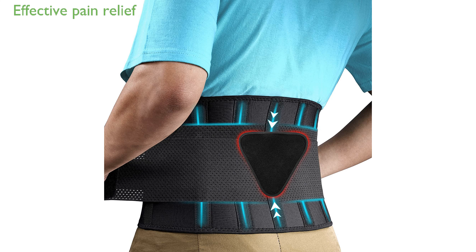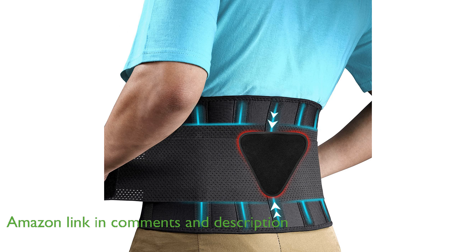The Fetal Lumbar Support Brace BF001 is a highly effective solution for alleviating pains caused by sciatica, scoliosis, herniated disc, and other spine conditions.